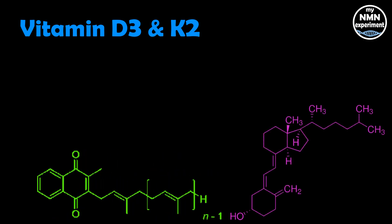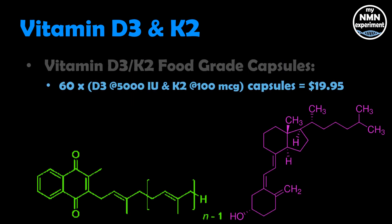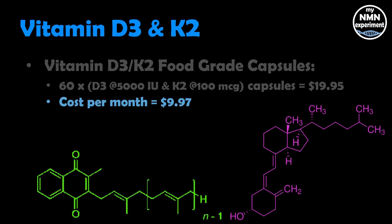He takes vitamin D3 and vitamin K2. Vitamin D regulates calcium and maintenance of phosphorus levels in our blood — these factors are vital for maintaining healthy bones. Vitamin D allows our intestines to stimulate and absorb calcium and reclaim calcium that our kidneys would otherwise excrete. Vitamin D3 K2 food-grade capsules — 60 capsules of vitamin D3 at 5,000 international units and K2 at 100 micrograms — is $19.95. Cost per month is $9.97, and the cost per year would be $119.70.